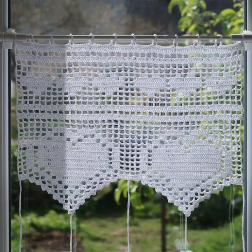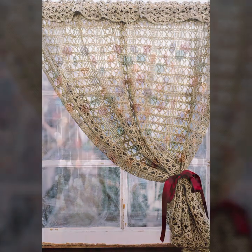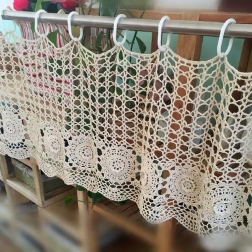Most beautiful, most trendy crochet color and cotton designs. Please friends, subscribe to my channel and don't forget to press the bell icon. By pressing the bell icon you will get all the notifications of my channel and my latest uploaded videos.